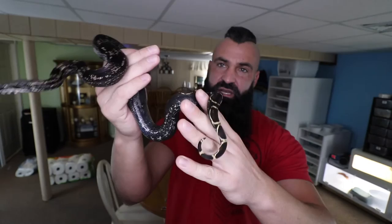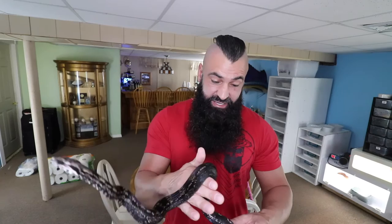His colors are pretty crazy — I absolutely love it. I think he's maybe had about four sheds since I've had him, which has been about six or seven months. And each one, it's getting more insane. I can't get over how black this snake is turning.